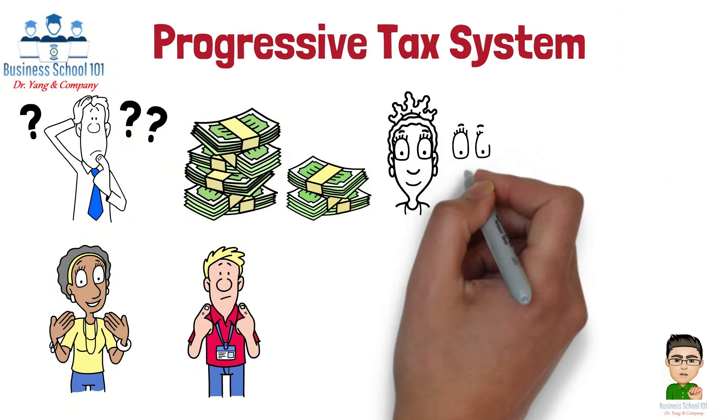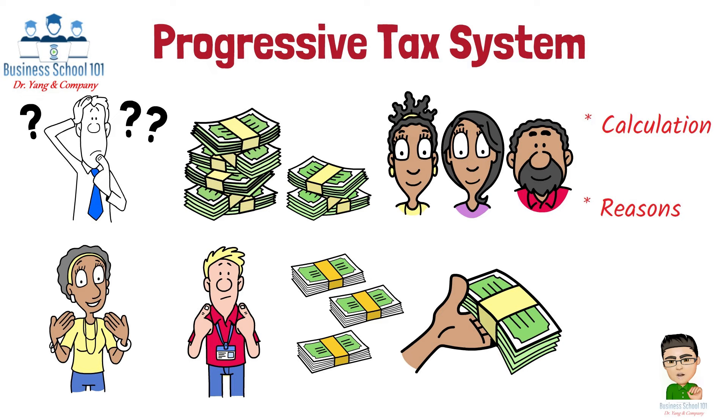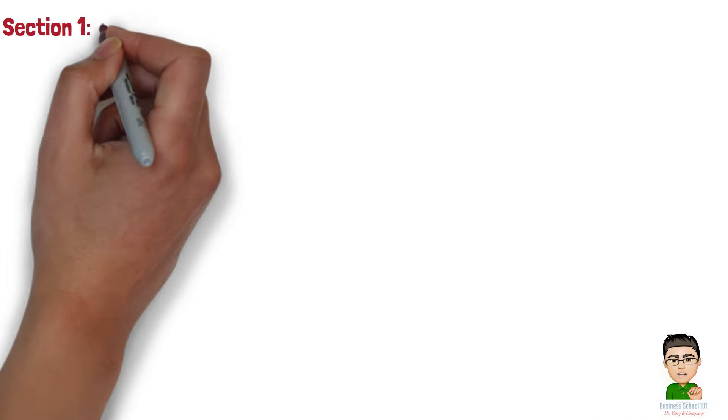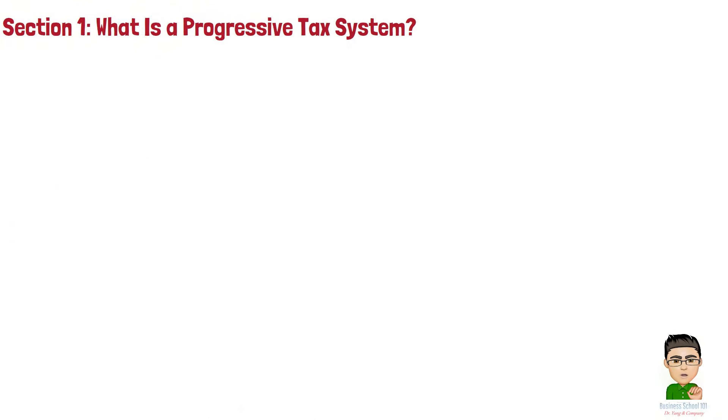This system is designed to tax individuals based on their ability to pay, meaning that those with higher incomes contribute a larger portion of their earnings in taxes. In this video, we're going to explore how the Progressive Tax System works, why it's used, and the key arguments for and against it.